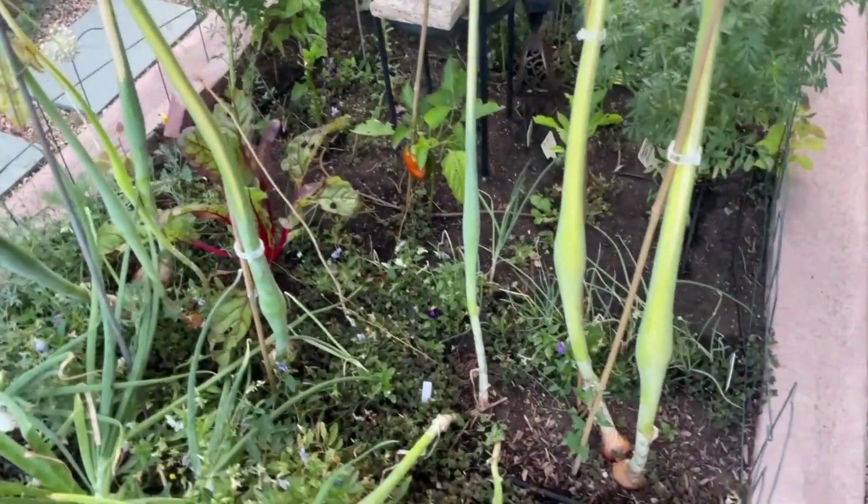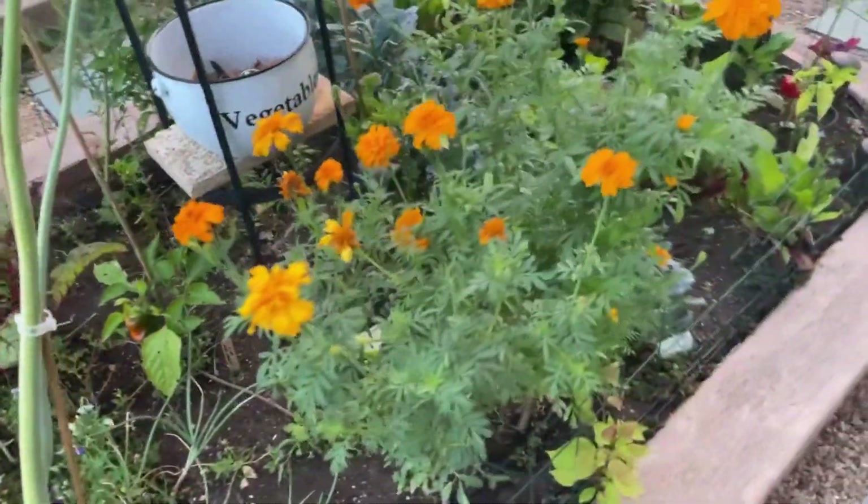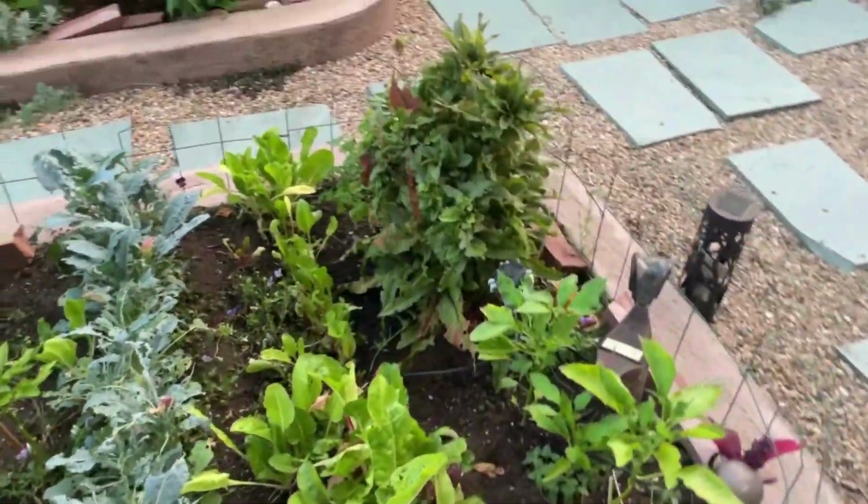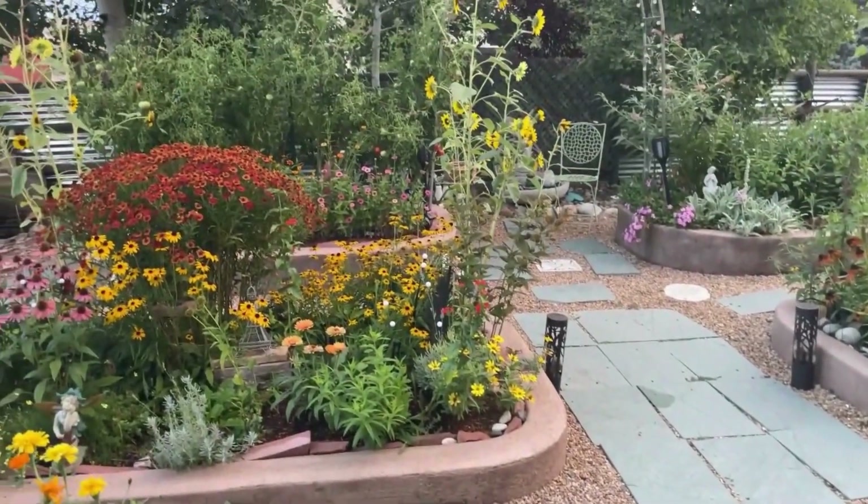Here's this bed that has been annihilated by the grasshoppers. I'm going to be getting this cleaned out over the Labor Day weekend because they have hurt it so much.